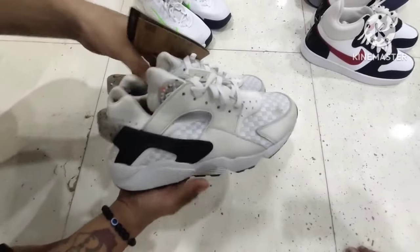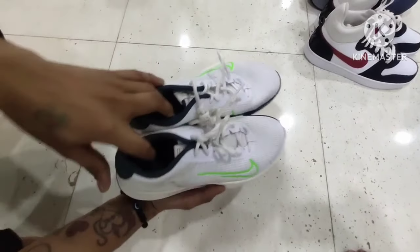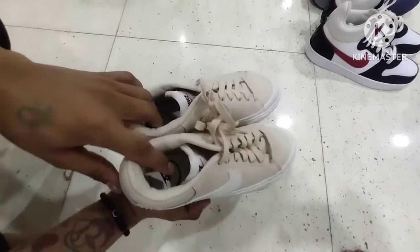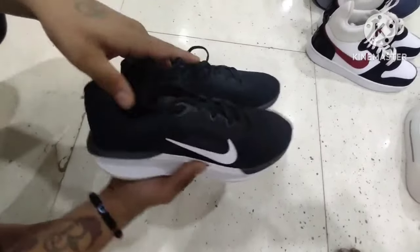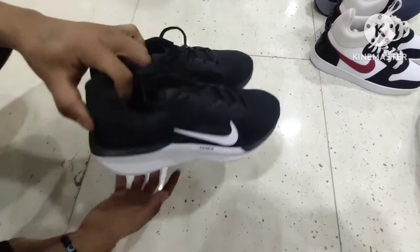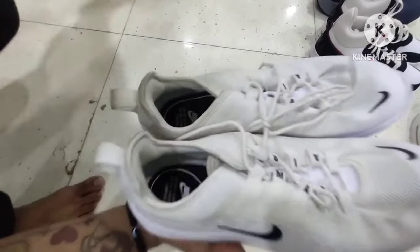UK size 8 — you can see Vapor Light for 2,800 Rs. UK size 7 — 3,200 Rs. UK size 7 — 4,400 Rs. UK size 9 — Winflow 10 series and Winflow 11. UK size 7 — another article, Air Max, for 3,500 Rs.